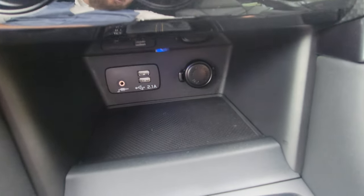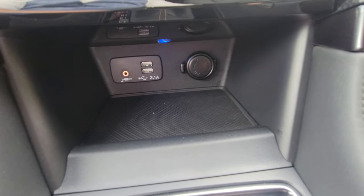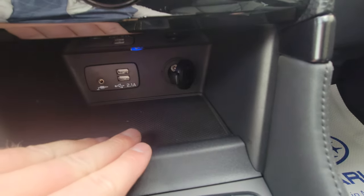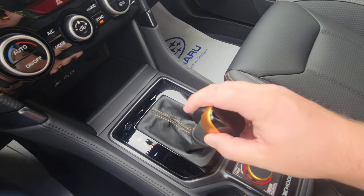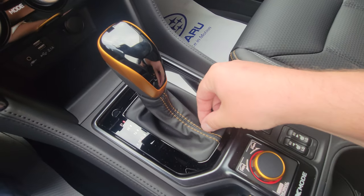Below that is a little rubberized storage cubby — they're expecting you to put a device there. You've got two USBs, an aux port, and a 12-volt outlet for any charging needs. There's also automatic CVT with manual mode available, and anodized copper highlights on the shifter boot with the copper accents.